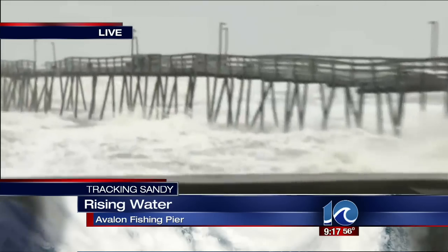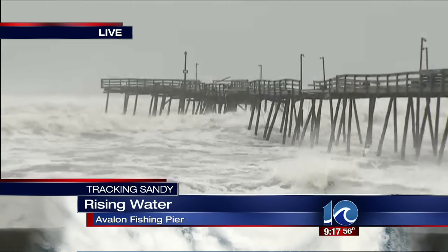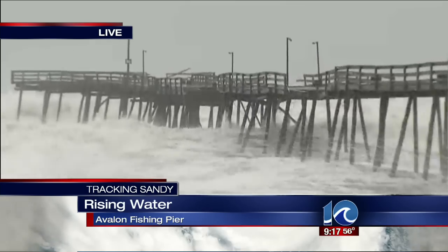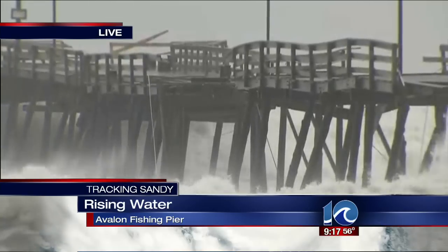Don, here's the bottom line. This is the Avalon Fishing Pier. We were actually here doing video on Friday, and Kenny's going to zoom in — the middle part of the pier at the Avalon Fishing Pier is missing, washed away.